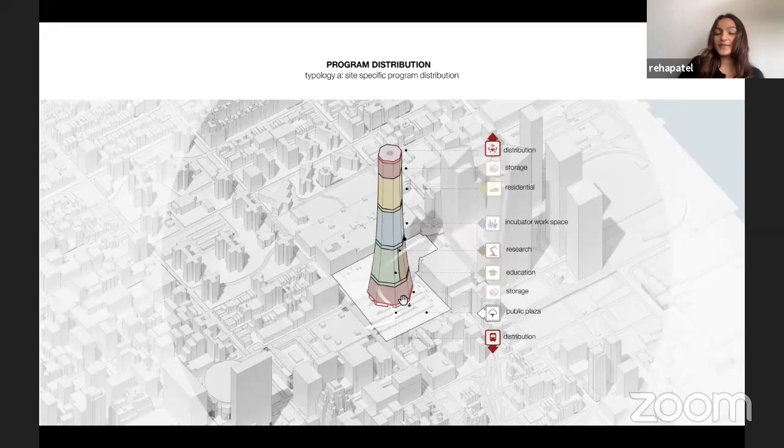The program spaces for this site specifically — the base and crown would be dedicated to storage and distribution. The ground condition would allow for people to access in and around the area, connecting the High Line to Moynihan Basin. There is a portion dedicated to research and education.